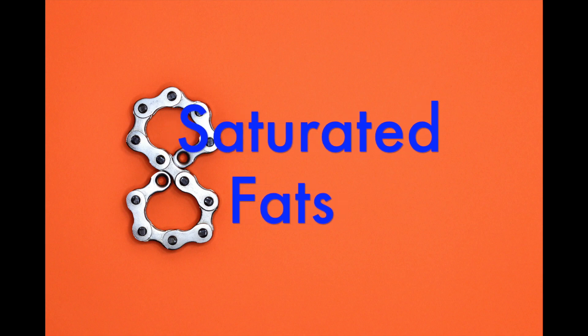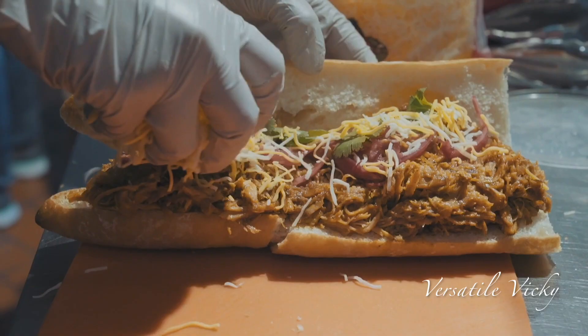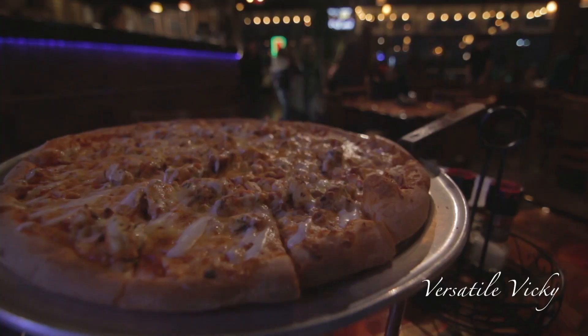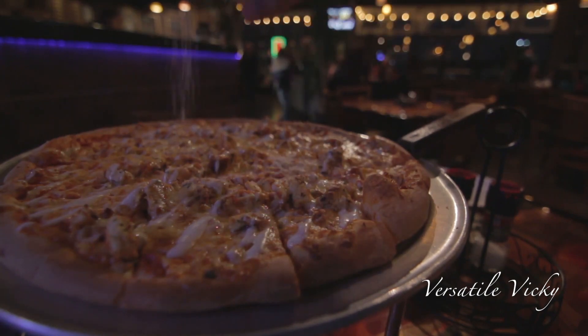Eighth is saturated fats. Avoid full fat cheese, pizza, etc., as these are high in calories and raise your estrogen levels. It can lead to obesity, which is problematic for women with fibroids.